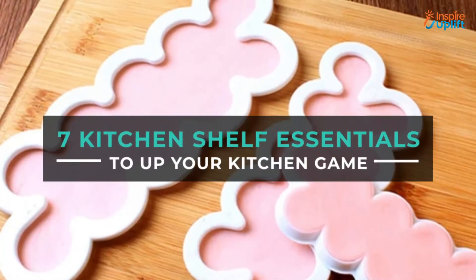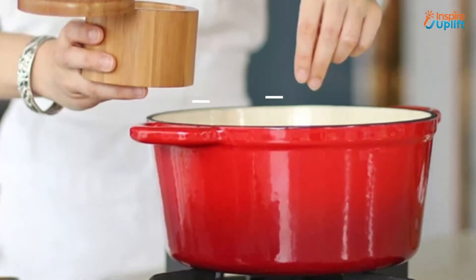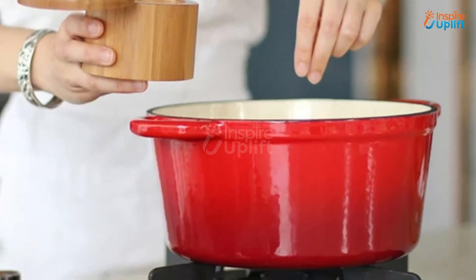Hello guys, in this video we will review 7 Kitchen Shelf Essentials 2021. These kitchen gadgets are useful, innovative, and affordable.